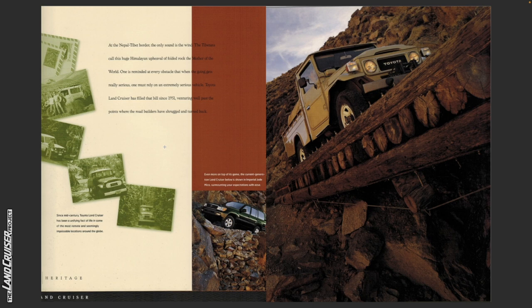Since mid-century, Toyota Land Cruiser has been a unifying fact of life in some of the most remote and seemingly impassable locations around the globe. Even more on top of its game, the current generation Land Cruiser is shown in Imperial Jade Mica, surmounting your expectations with ease. In line with the heritage, we've got a photo of a 45 series pickup.